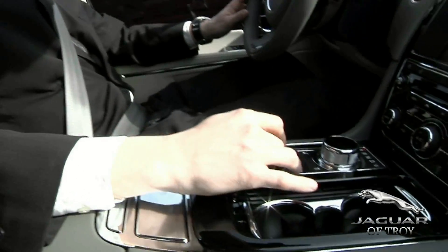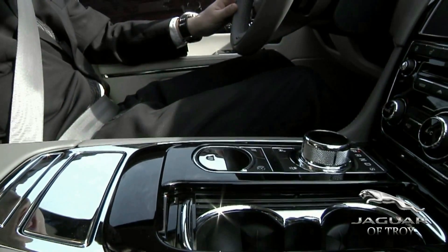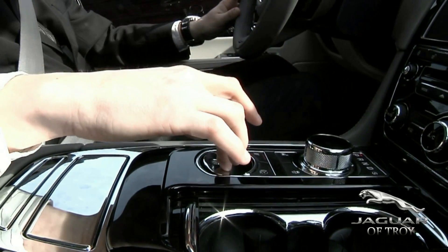Electric parking brake — simply by pulling up on this lever you're going to put it into park, then put your foot on the brake and press down on it and you'll go out of park.